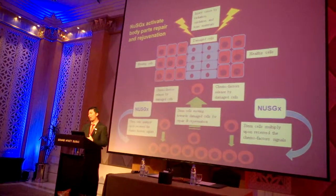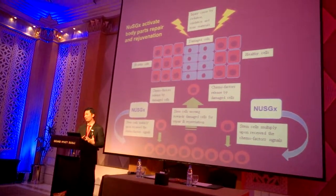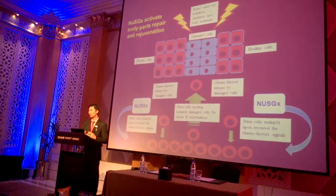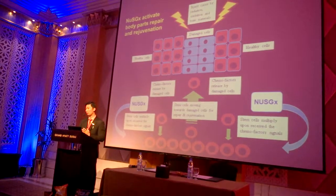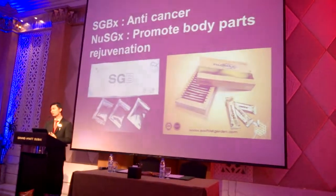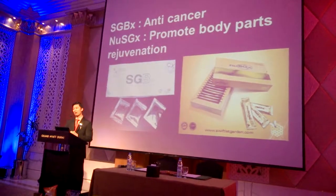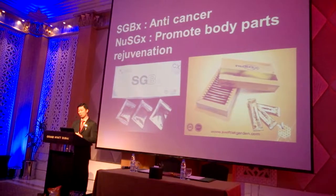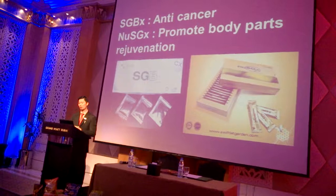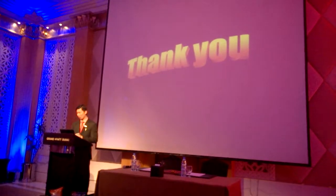A human being ages because the number of stem cells in the body continuously reduces. By taking New SGX, the body is able to maintain and even increase stem cell numbers, thus helping the body reverse the aging process. In conclusion, we have introduced these two products. We are very happy to have a partner here to take up these two products — SGX for anti-cancer properties, and New SGX to promote human body repair and rejuvenation. Thank you.